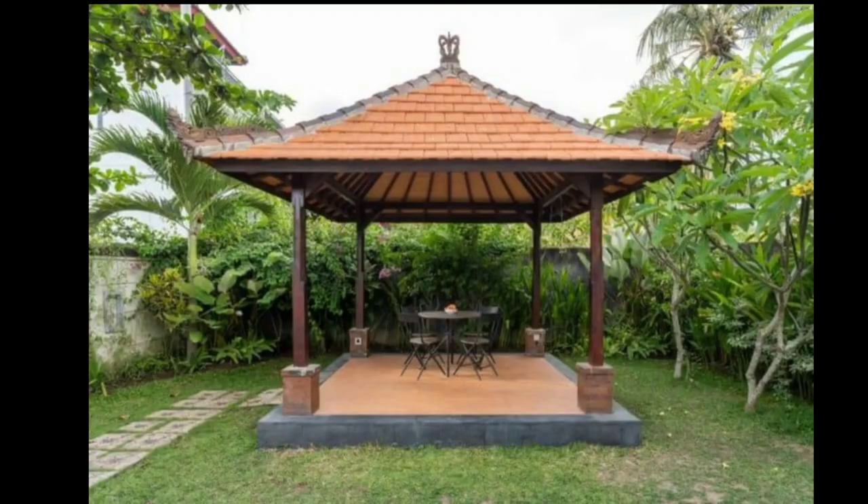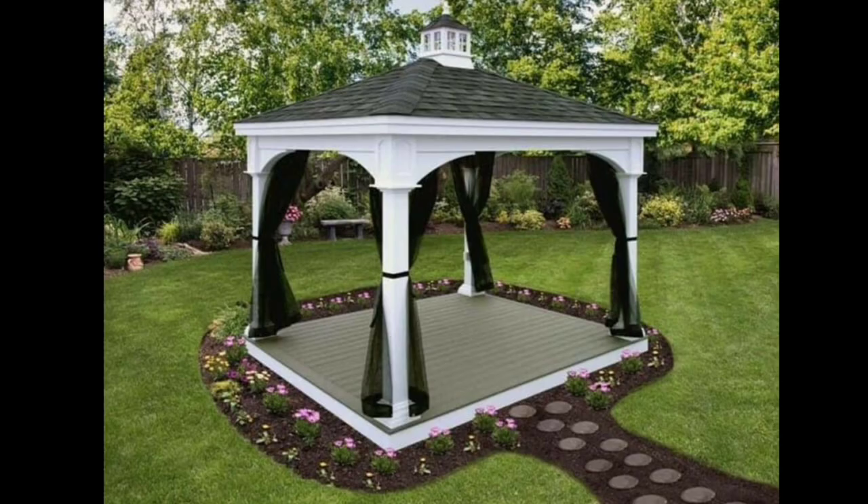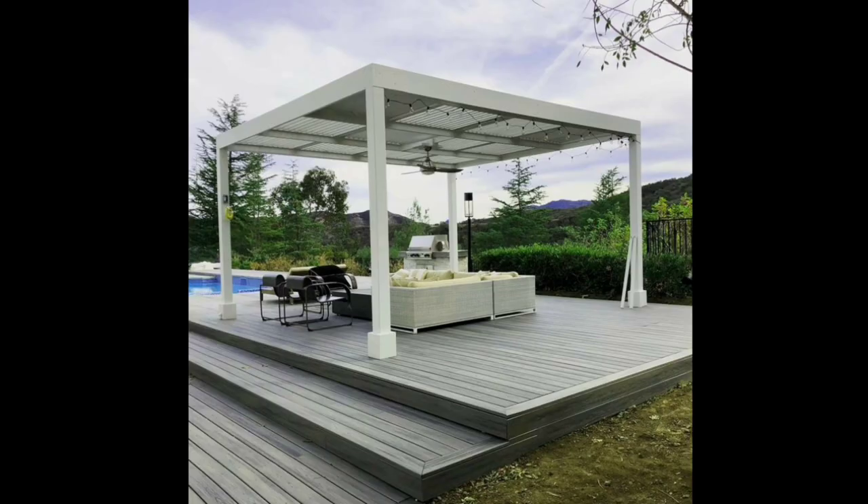A garden gazebo is a charming and elegant addition to any outdoor space. With its distinct structure and timeless appeal, a gazebo can transform an ordinary garden into a tranquil and inviting retreat.